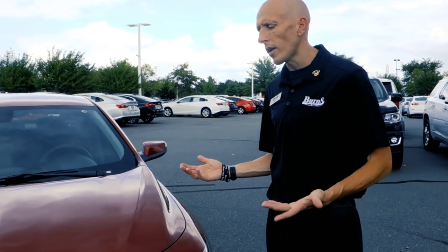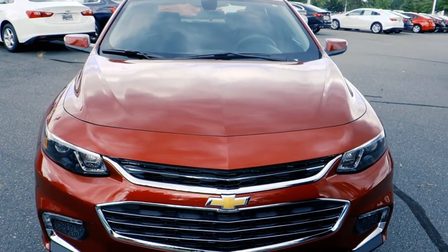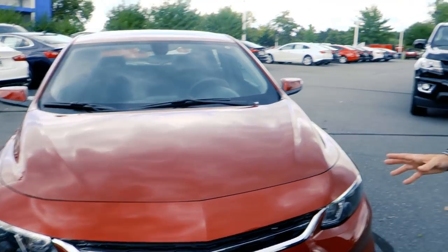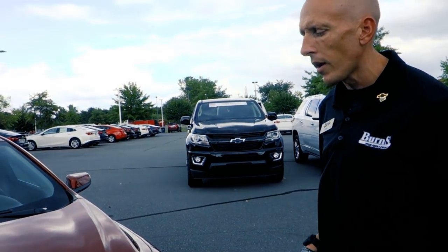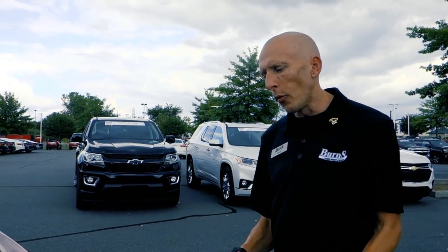Hey, this is Adam at Burns Cadillac Chevrolet. Today I'm going to ask you to walk around with me just a little bit around this car. This is a 2018 Chevrolet Malibu LT with a sport package. This is strictly an exterior walk around — I just want to show you the difference between a traditional LT and a sport package LT.